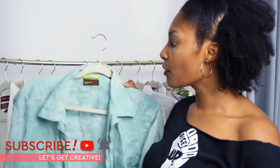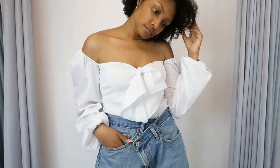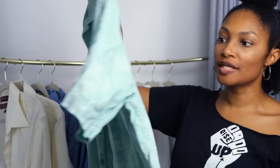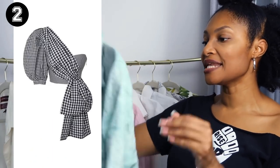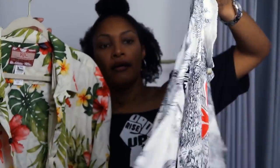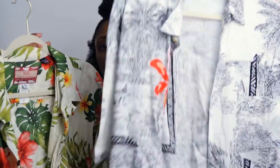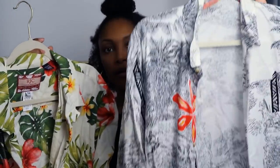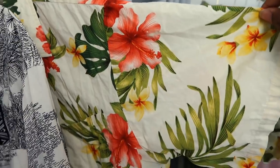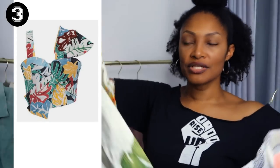I really wanted to get into some patterns. I've been wanting to go back and redo some of them, or even do some new ones in some pattern shirts, and I have these Hawaiian-looking ones. This one is more like a black and white with pops of color in it, and this one I really want to do for my fashion collection. Then this one is so vibrant with the green and the red and the palm trees.